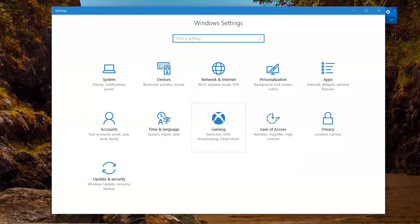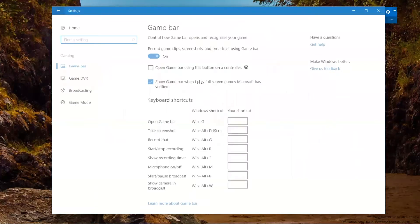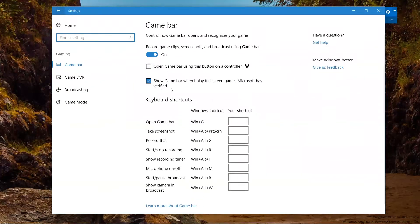The Gaming section we won't go into in detail, but it's for people into games — with features to record, broadcast, and a special Game Mode that enhances PC performance. That will be part of the Creators Update.